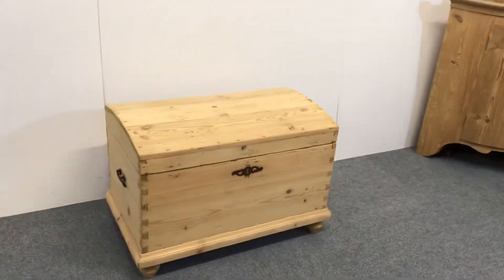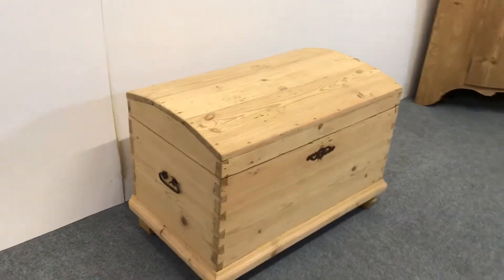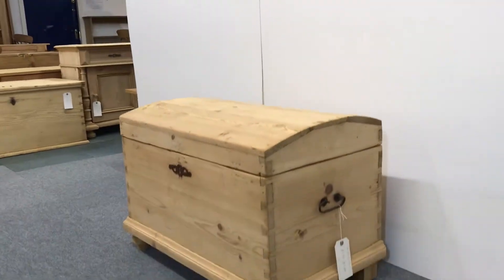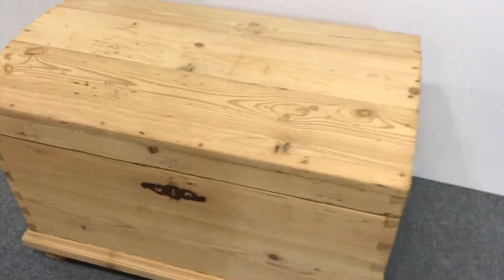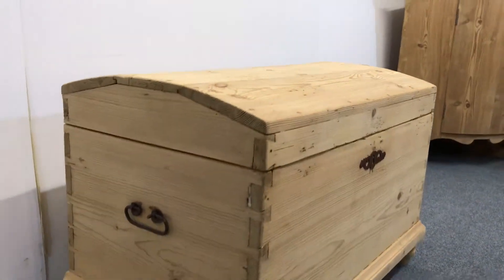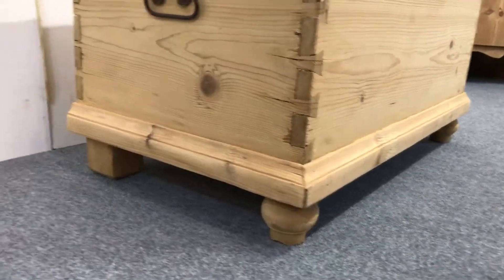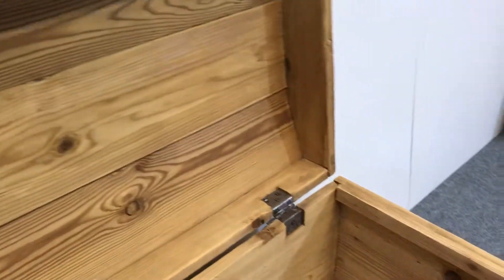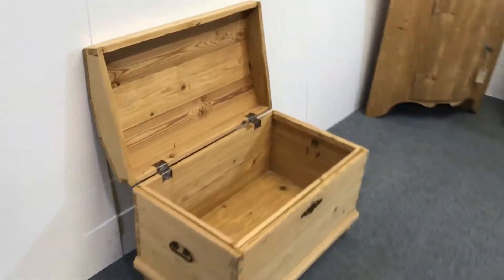Here's a very sweet little dome top antique pine chest or trunk dating from around about 1900. It's in nice condition, still lots of character, and it's got the carrying handles on both ends. As you can see, some little feet at the front and blocks at the back, so nice and clean and tidy.